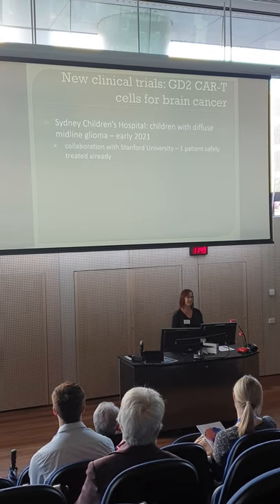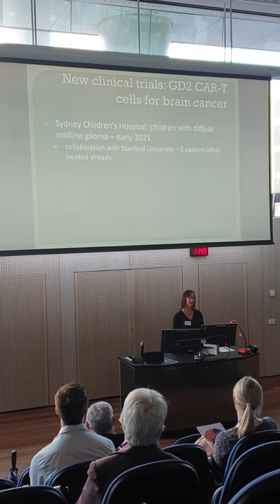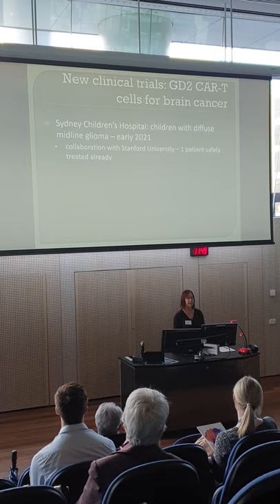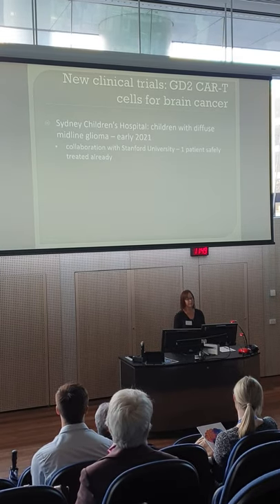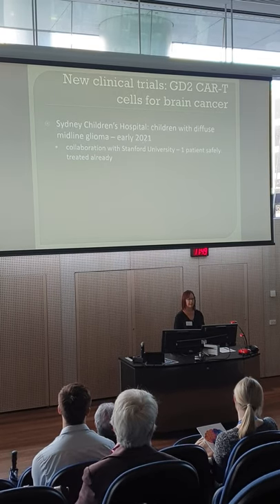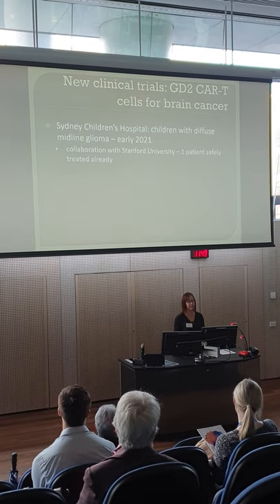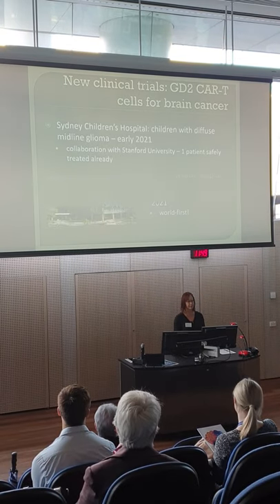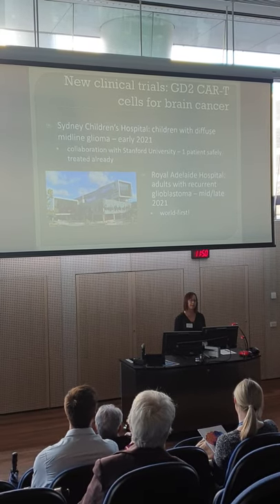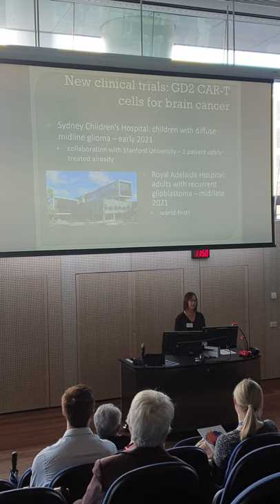We are very excited to be transitioning this approach into brain cancer. We have a collaboration with the Sydney Children's Hospital where we are going to be treating children who have diffuse midline glioma — DMG or DIPG — a really devastating and essentially untreatable tumour. We're hoping to start recruiting that trial in early 2021, in collaboration with Stanford University who are running a parallel trial and have already successfully treated one patient. Here in Adelaide at the Royal Adelaide Hospital, we are planning to start recruiting patients with recurrent glioblastoma near late 2021. As far as we know, we're the only group treating these patients with GD2 CAR T-cells.